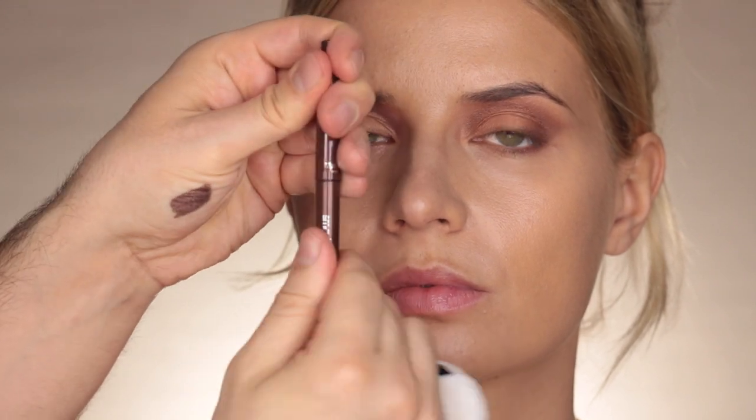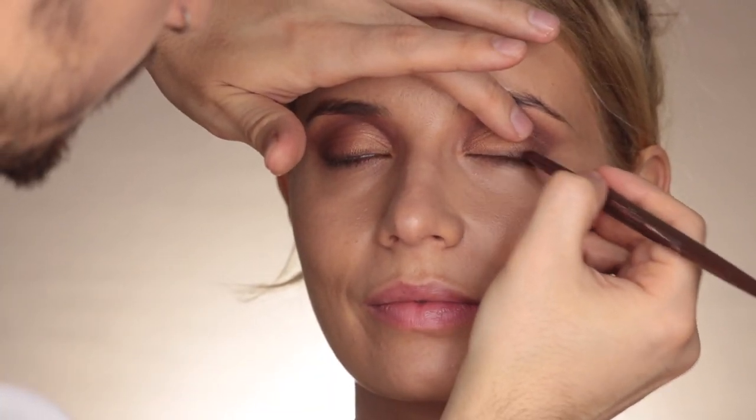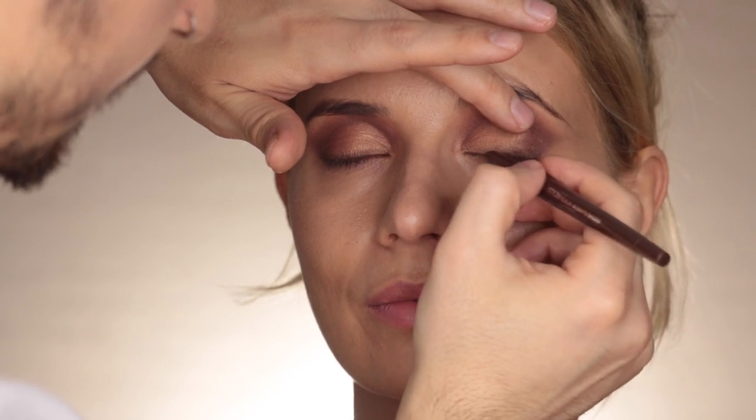Adesso prendo una salviettina struccante e vado a ripulire la parte inferiore. Poi vado ad applicare come matita la Always Sharp di Smashbox, che sarebbe praticamente un kajal waterproof. Questa è fantastica perché è una matita che si apre in questo modo, si gira - e nel momento in cui la utilizzate e la punta diventa rotonda, la richiudete e rigirate: si autotempera. Per questo si chiama Always Sharp, perché è sempre temperata. Questo colore si chiama Penny Lane, è un marrone bronzo, e lo applico proprio alla base delle ciglia.